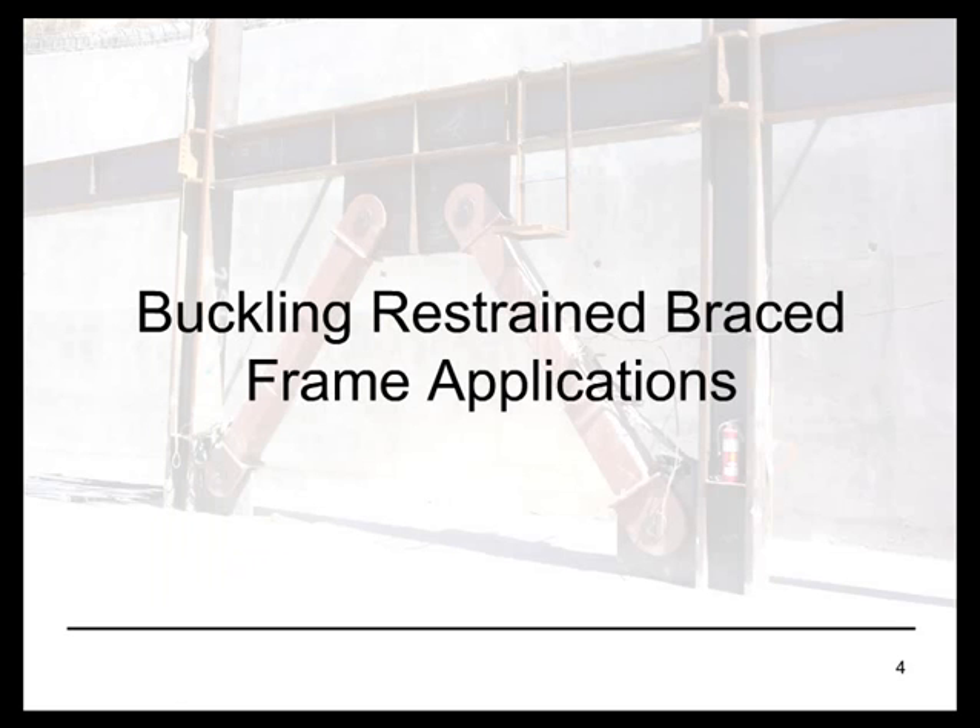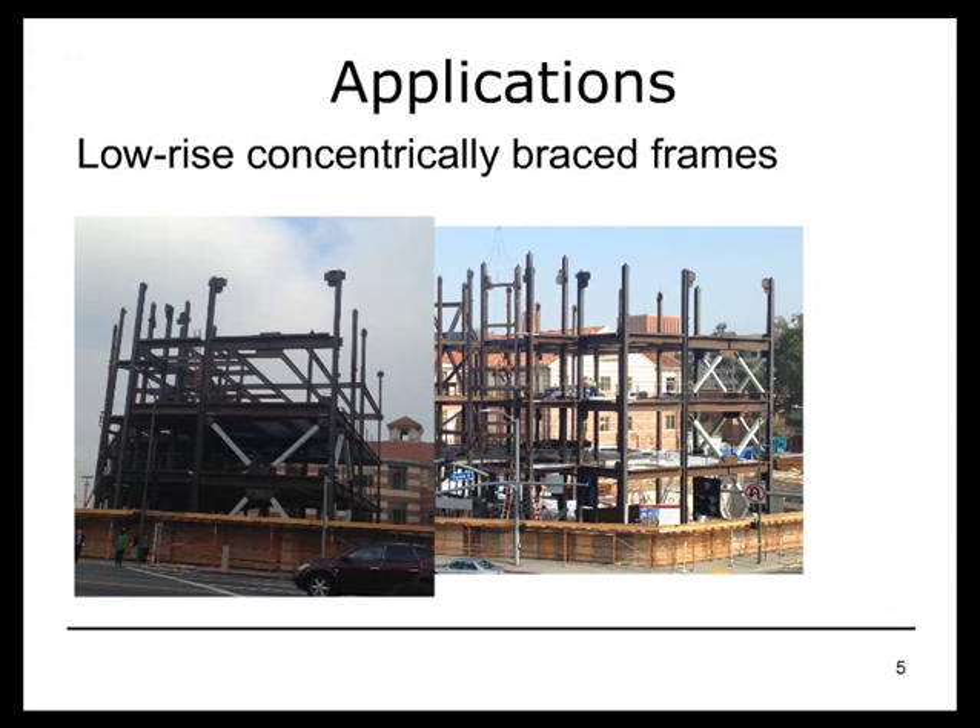Starting with the applications, we have seen buckling restrained braces used very effectively and extensively in low-rise structures — commercial, even residential — a very effective way of resisting seismic forces and providing a strong, stiff lateral system.